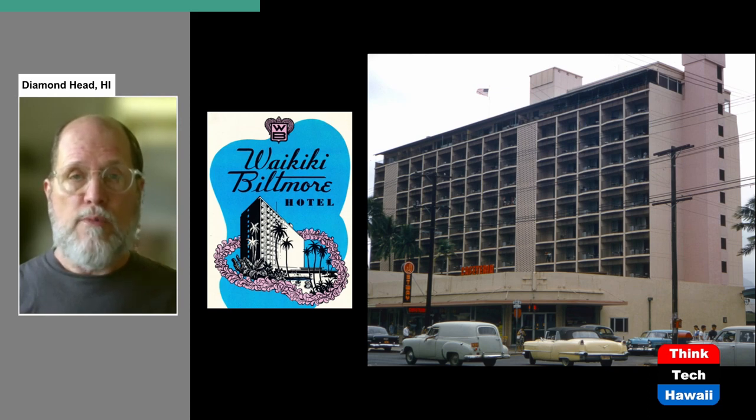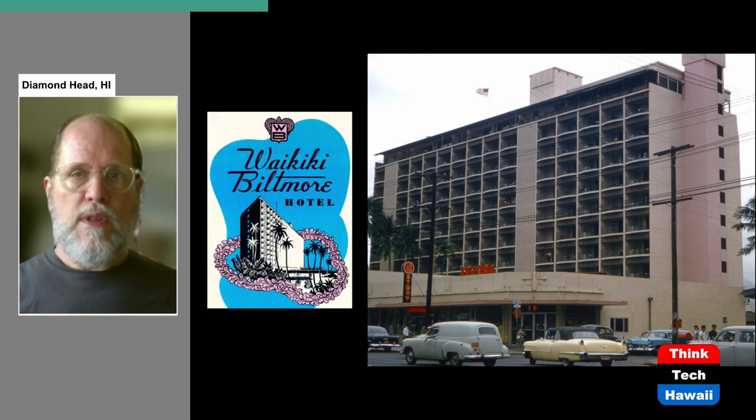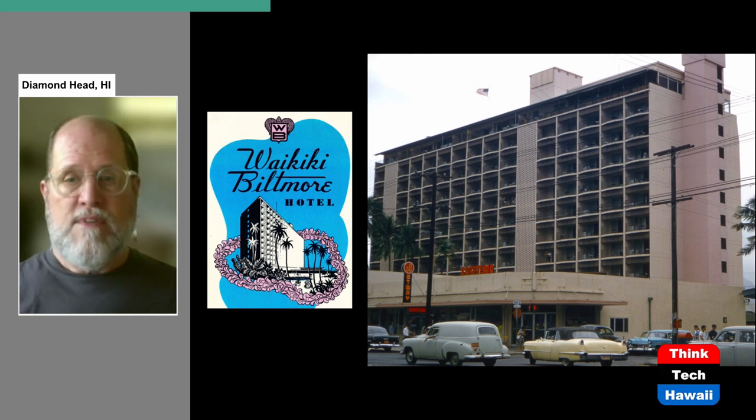Television broadcasting only started in the Hawaiian Islands in December 1952, so by February 1955, each room already came equipped with a television — both the radio and TV were the Emerson brand. Also, each room came equipped with a small refrigerator — something we expect now, but very different at the time. It was a small four-cubic-foot Westinghouse refrigerator placed on the lanai of each hotel room, which seems an unusual spot, but just having one at all was a big deal.